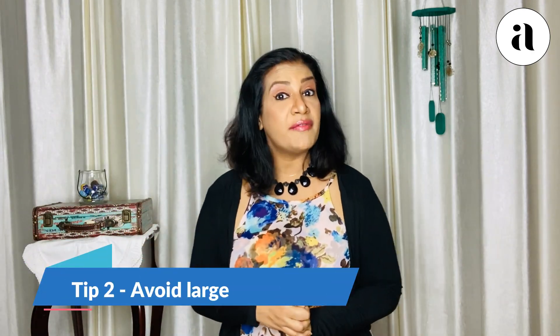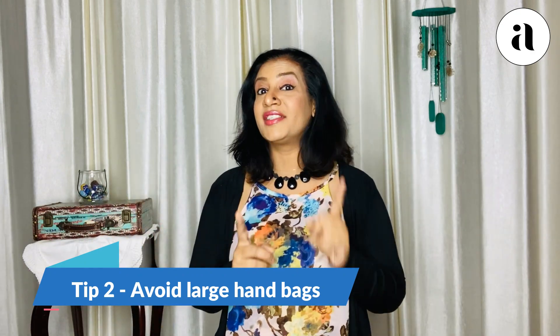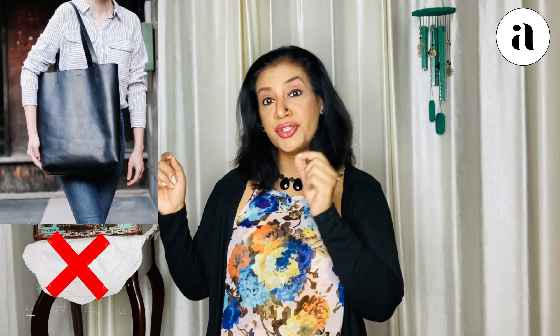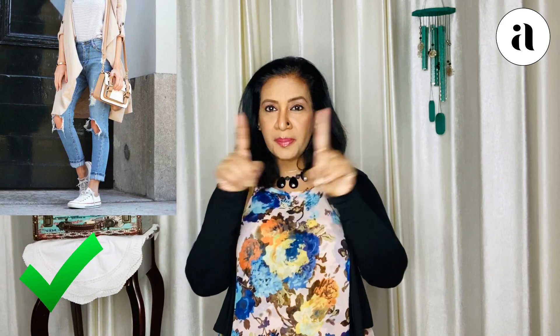Tip number two: never use huge, big bags. Please take care that you use bags which are in proportion to your size — that means a medium-sized bag or small bags. Because when you use a huge bag, there is a comparison between the sizes, and it makes you look all the more short.